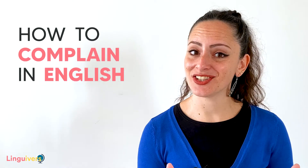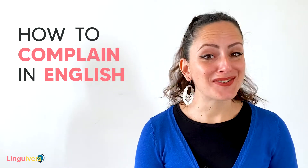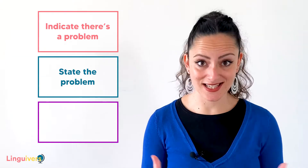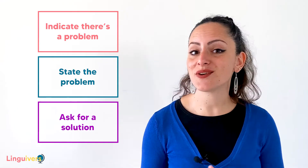That's why in today's lesson we're going to learn how to complain politely in English. Because it would be easy to shout at someone, but this method is not very helpful and quite rude, so we don't want that. So, let's learn a few expressions that will help you express your annoyance and complain in a polite way. We're going to divide those expressions into three different groups: expressions to indicate that there's a problem, expressions to state a problem, and expressions to ask for a solution.